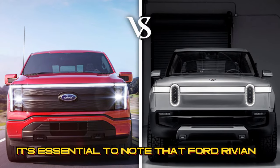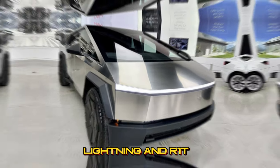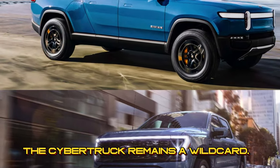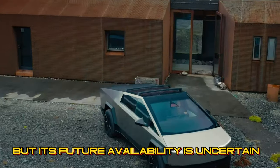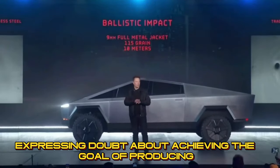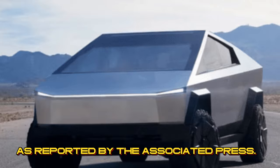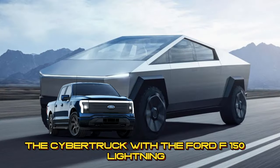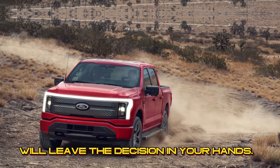It's essential to note that Ford, Rivian, and Tesla have a track record of price fluctuations, making it entirely possible for the Cybertruck, Lightning, and R1T prices to shift throughout the coming year. While Ford and Rivian have scaled up production, the Cybertruck remains a wild card — Tesla recently delivered around a dozen Cybertrucks to customers, and its future availability is uncertain. In an October earnings call, CEO Elon Musk acknowledged production challenges, expressing doubt about achieving the goal of producing 250,000 Cybertrucks annually until 2025. As for determining which one holds the most appeal, we'll leave that decision in your hands.